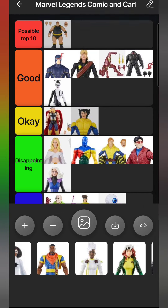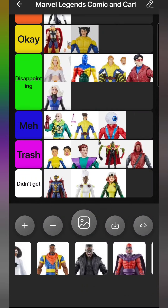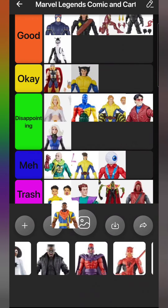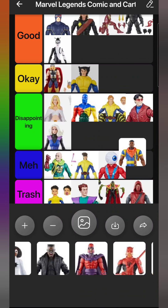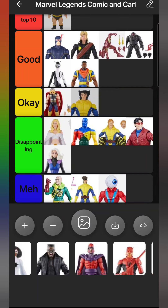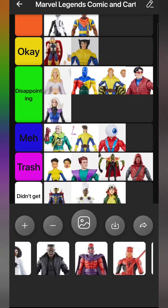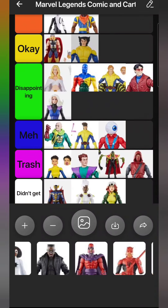We got some X-Men '97 wave figures. I mostly don't collect cartoon figures, so I didn't get Storm or Rogue - I'm sure they're fine but I had no desire. Bishop I did get, and when I saw the body mold I thought it was a great sculpt, so I took the comic Bishop head and put it on that body. It's so much better than the original Bishop, so I'm putting him in Good even though I had to modify him. If they'd made a normal comic Bishop with that body he'd probably have been in the Top 10.